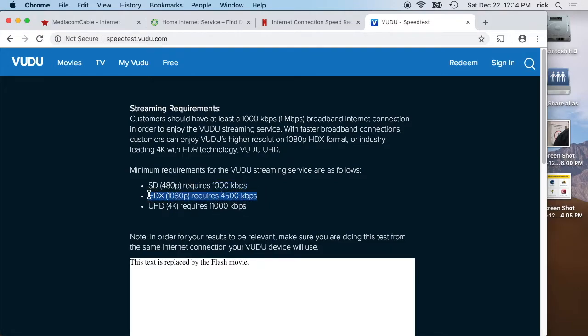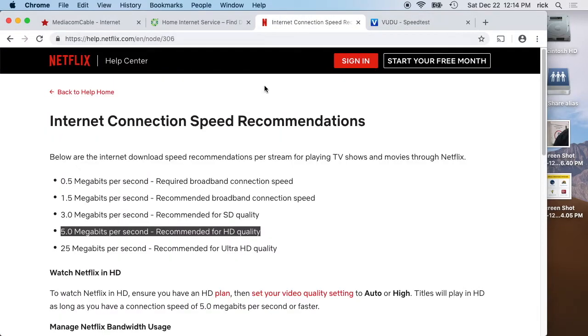So again, 5 megabits is kind of a target when looking at internet speed. You really want to consider video, because text like email, downloading pictures, and social networking are going to be lower bandwidth than video. Video is going to take up the most. What I tend to recommend is about 5 megabits per person in the household who could potentially be streaming video at the same time.